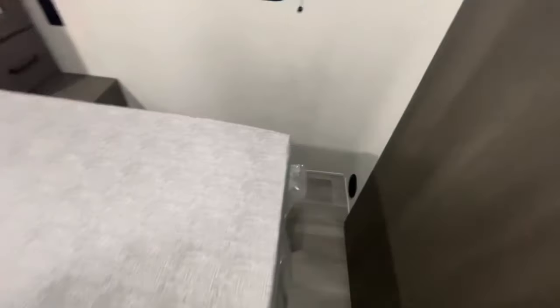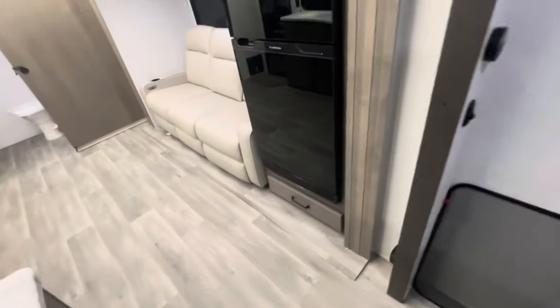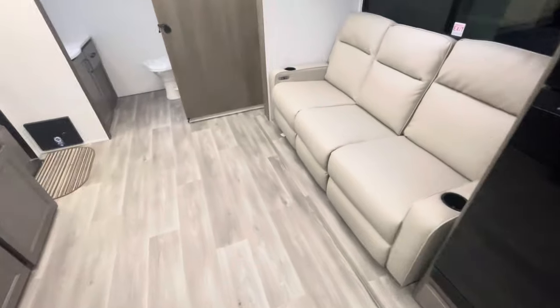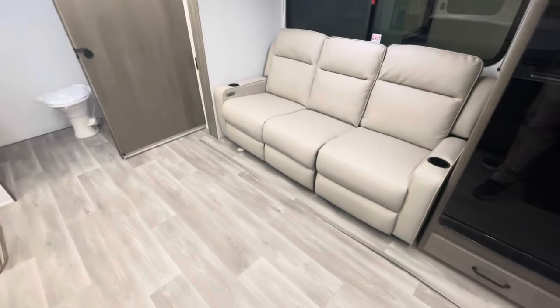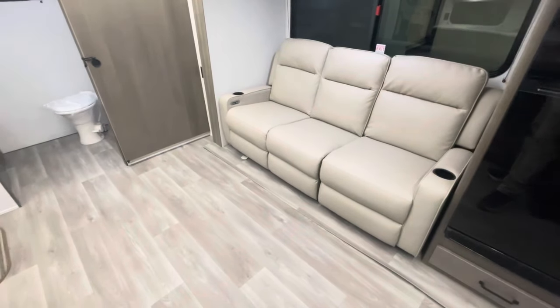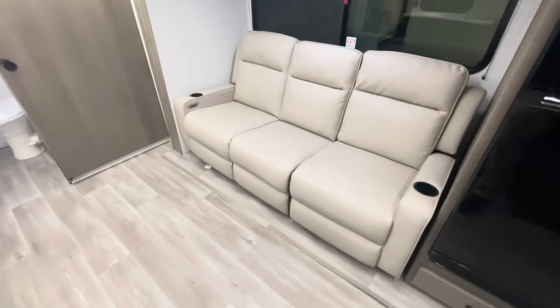Soft touch headboard, good storage for hanging, overhead storage, another heat duct, and plenty of room to get around the bed. Deep drawers under the bed with storage underneath as well. There's also a card table that goes in front of the theater seats — you can order this with a sofa or a booth dinette, but if you go with the sofa or theater seating, you'd use that card table as your eating area. It has several heights — coffee table or eating height — and you can take it outside.